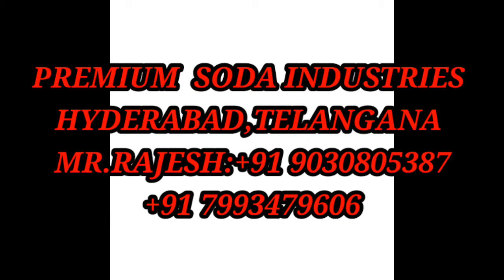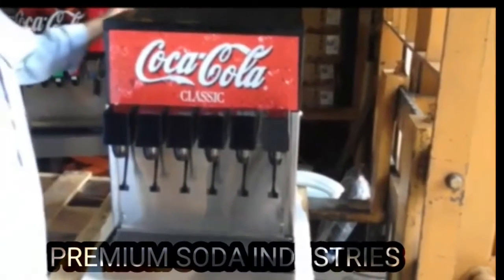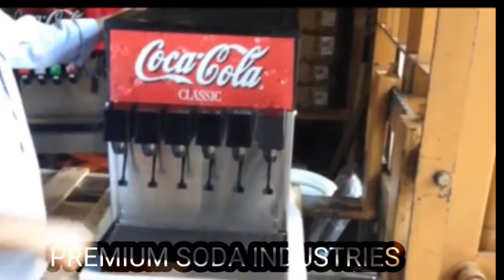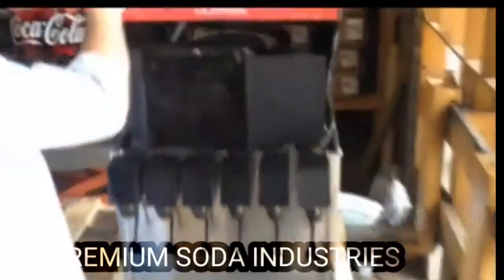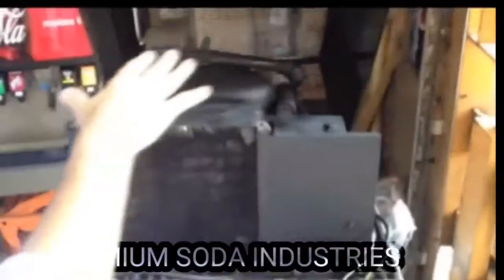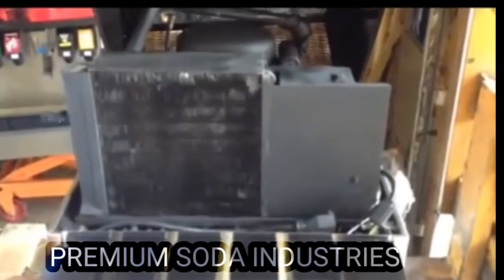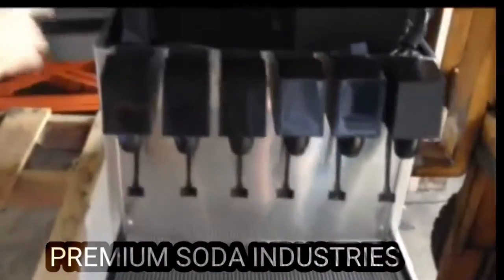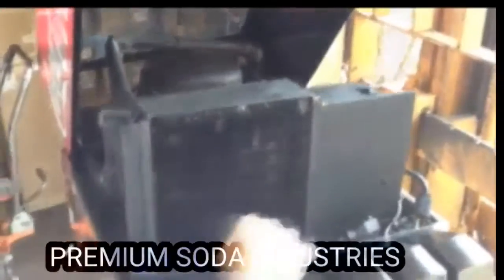Welcome to Premium Soda Industries. Today we are going to see a six-flavor soda vending machine — the Classic One. As you can see in the picture, this is the classic soda fountain machine from Premium Soda Industries. It's a compact model with a compressor, and a soda making machine. It's a tabletop model with a one-year warranty on the compressor and motor, featuring six nozzles.